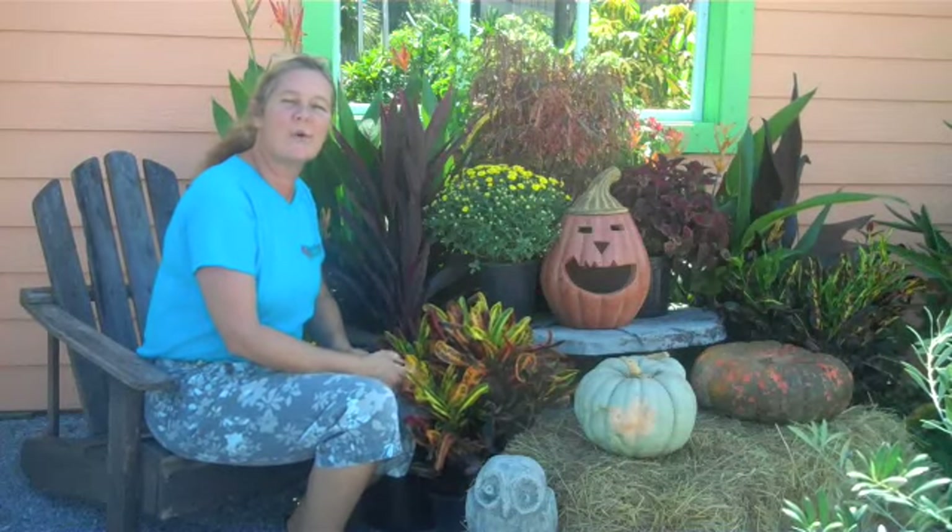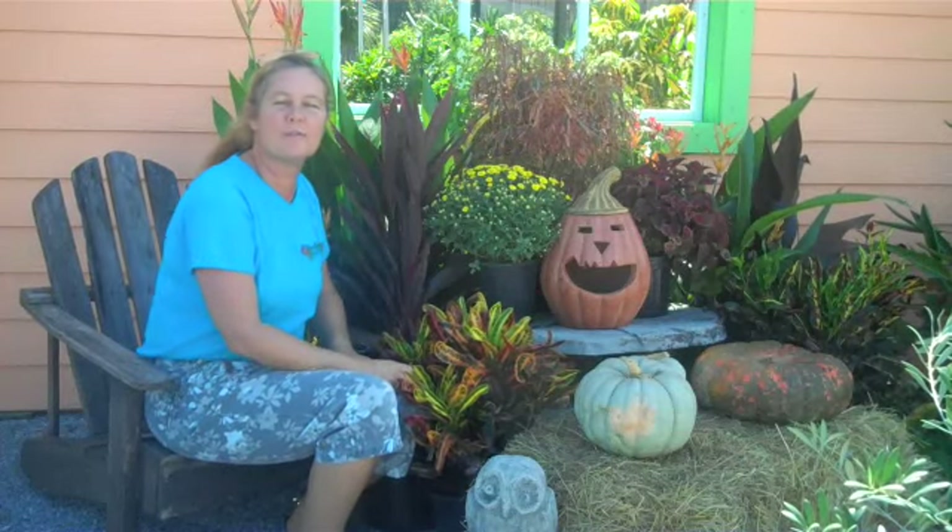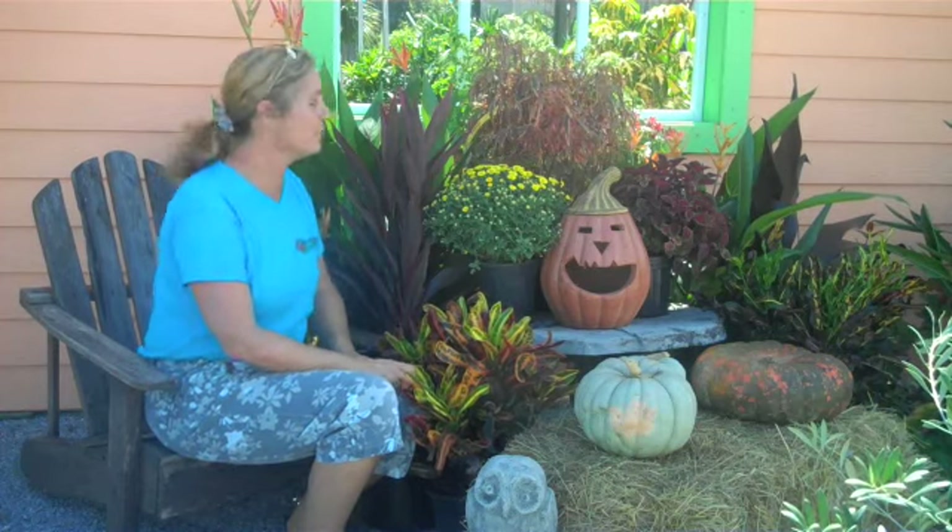I'm Teresa from Rockledge Gardens and today I want to talk to you about some of my favorite foliage and flowers for decorating for the fall here in Florida.